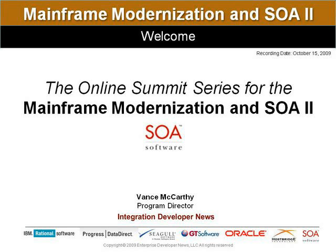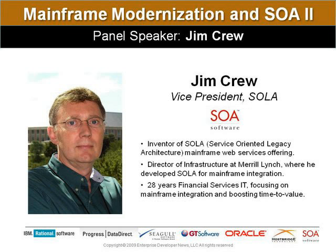We continue with Mainframe Modernization and SOA 2, our discussion of tools, technologies, and best practices to increase the business value of legacy assets through cost-effective modernization and SOA. This is Vance McCarthy, Program Director for Mainframe Modernization and SOA, and I'm pleased to be joined by Jim Crew, VP of SOLA at SOLA Software.